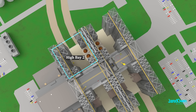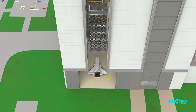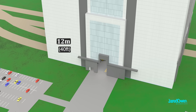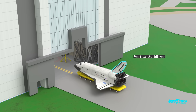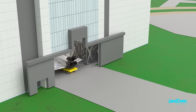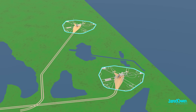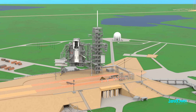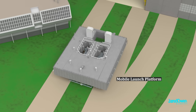High bay two was also used as a safe haven in case of hurricanes, and high bay four was sometimes used to store an orbiter while it waited for the next mission. The north entrance to the transfer aisle needed to be widened by 12 meters to allow the orbiter to enter, with a slot allowing for the passage of the vertical stabilizer. The launch umbilical towers were permanently moved over to the launch pads, where during the shuttle program they were called the fixed service structure. The Saturn V mobile launcher was repurposed for the space shuttle and renamed the mobile launch platform.